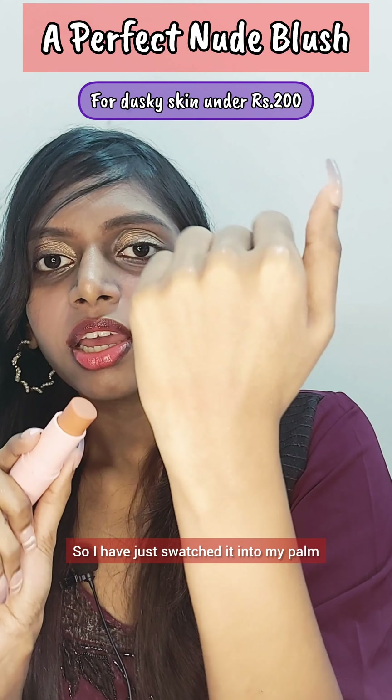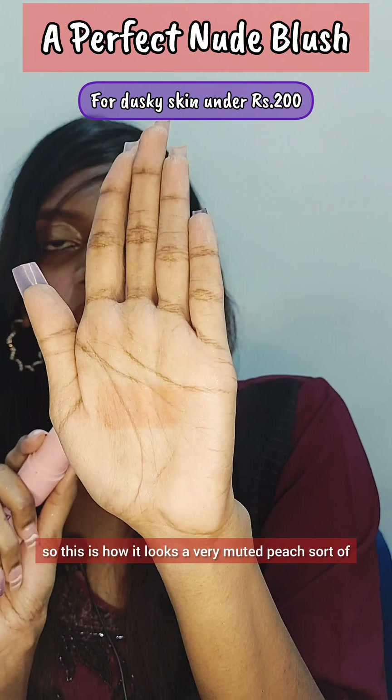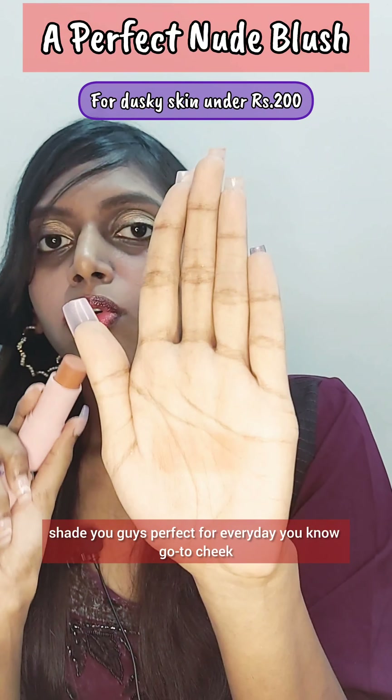I've just swatched it on my arms — now you can see the shade. It's a very muted peach sort of shade, perfect for your everyday go-to cheek and lip look.